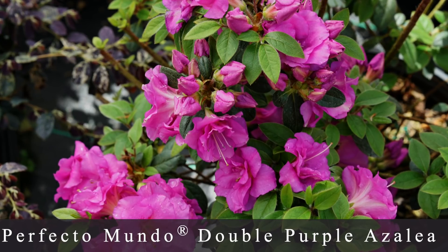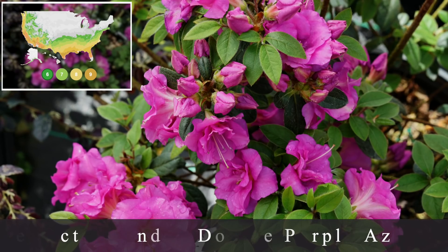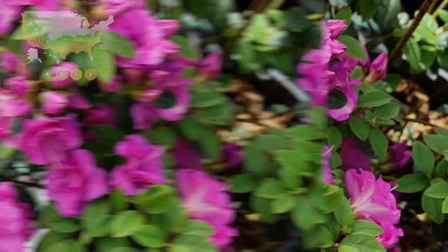Number six is the Perfecto Mundo Double Purple Reblooming Azalea — zone six through nine, so one I could technically try in our area, though I'd need to work on soil pH. The flowers are a very deep purplish pink double bloom, very striking, and they bloom spring through fall, constantly setting new buds, giving you months of color. It grows about three feet tall by three feet wide and is highly resistant to diseases and insects, especially the lace bug, which is apparently very problematic for azaleas in some areas.